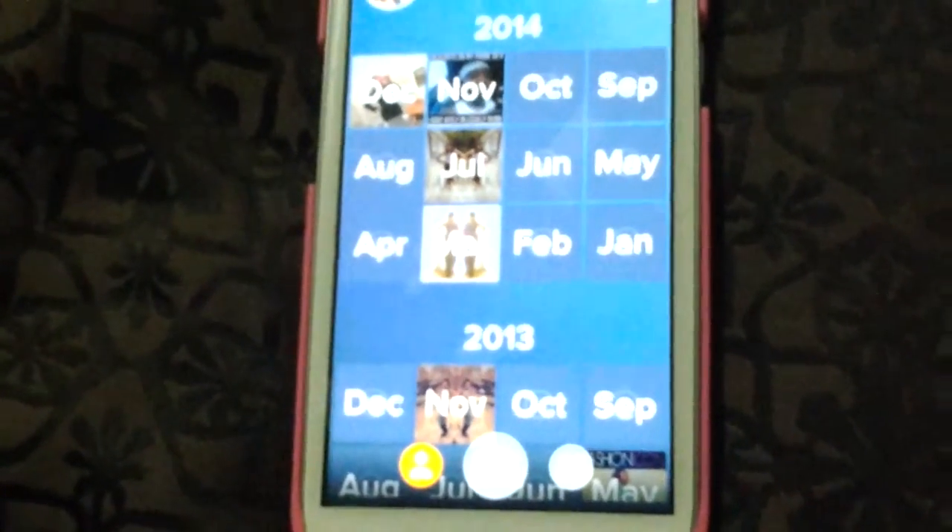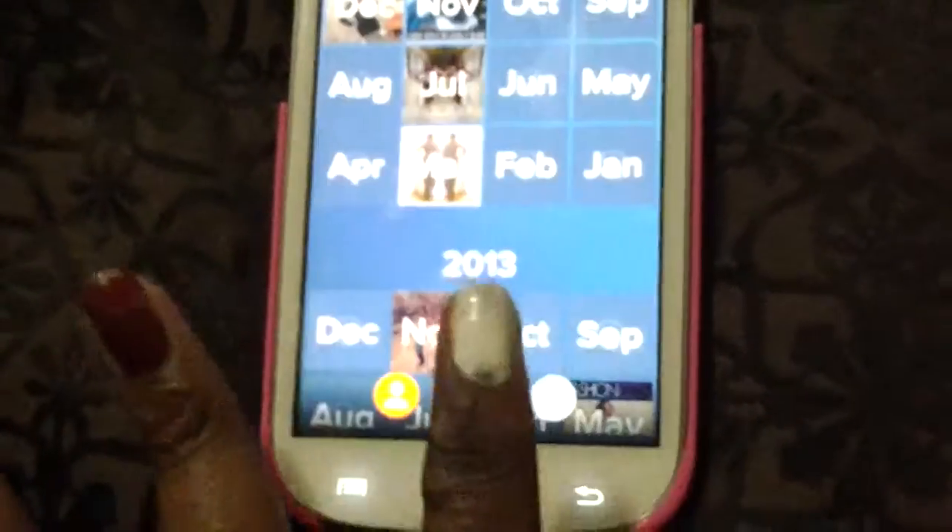Those are my albums that I have on here. This is such a great app for you guys to try out. I absolutely love it. It's just amazing.